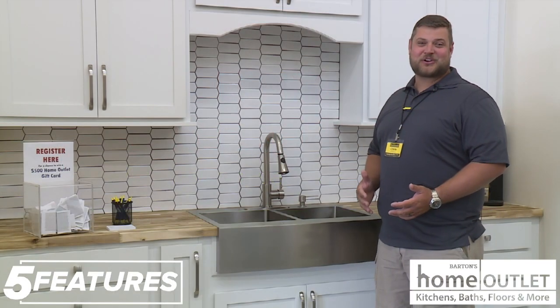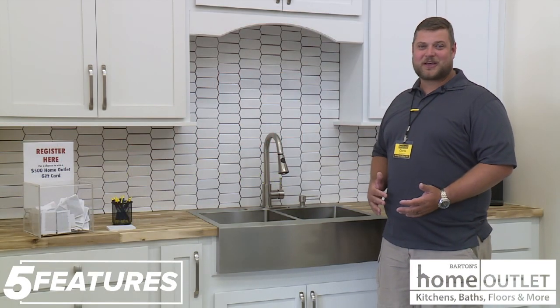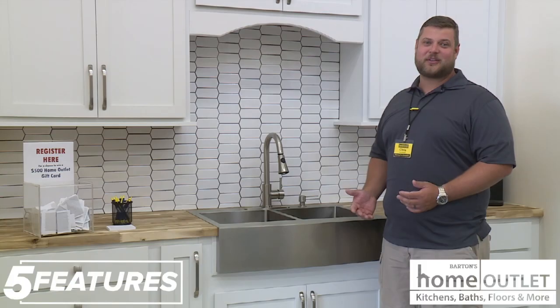I'm Chris Pisa, the store manager here in Fort Smith, and we can't wait for you to come in and see us. We will deliver the guaranteed lowest price.